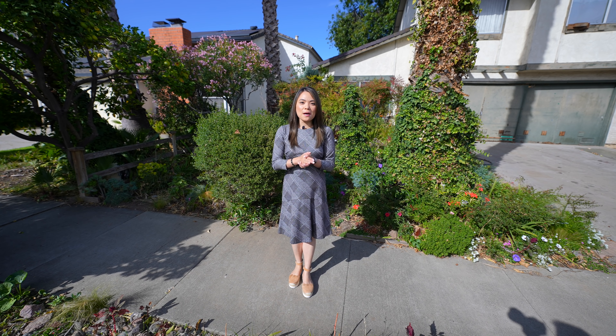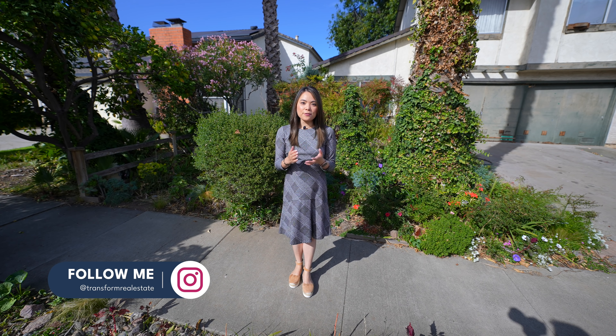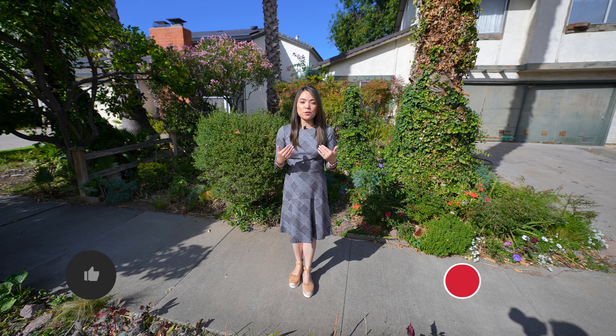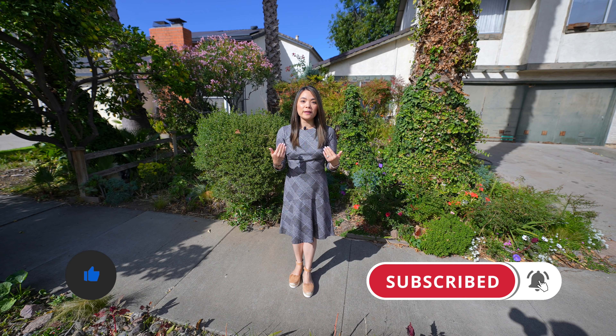If this is your first time stopping by, welcome to my channel. My name is Elisa, and I'm a house flipper in the San Francisco Bay Area. I've been flipping houses for over four years now, and I've done over 30 house flips. On this channel, I share before and after videos and home remodeling tips and tricks, so make sure you subscribe to the channel to see more interesting content.